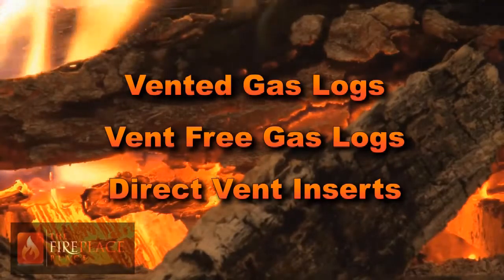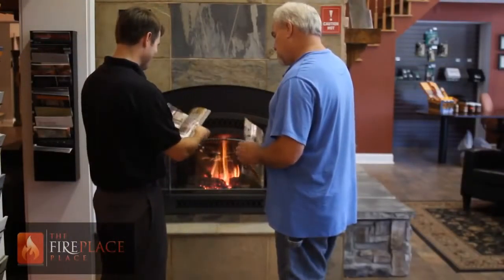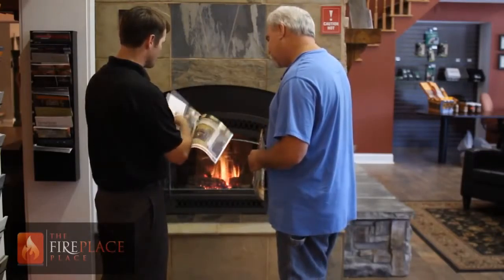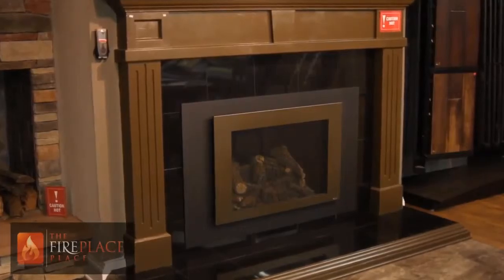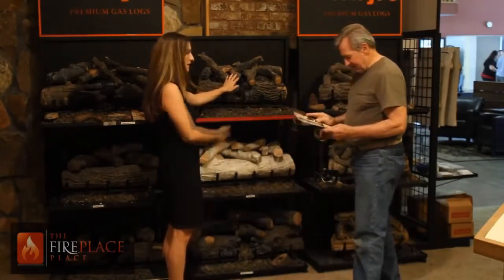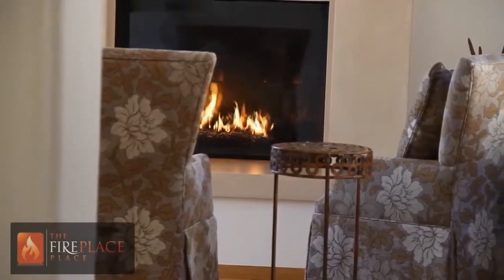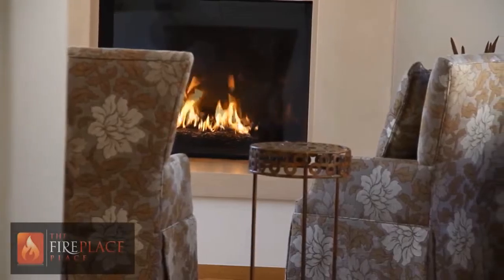Vented gas logs are the most cost efficient of the choices, ranging in prices from $200 to $1,500. The pricing is directly related to the visual quality of the logs and the ignition system. Vented gas logs will work in any UL listed prefabricated wood burning fireplace or masonry fireplace. If you are after ambiance and a little heat, this is a great solution for your needs.